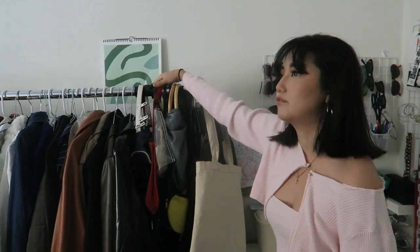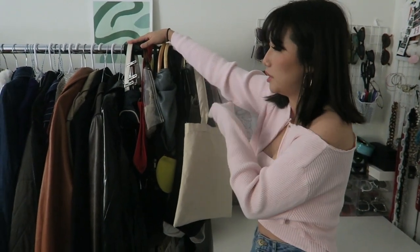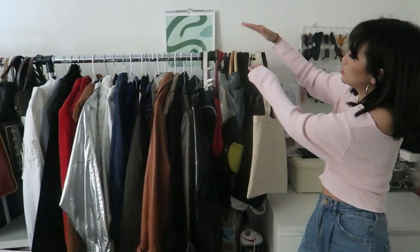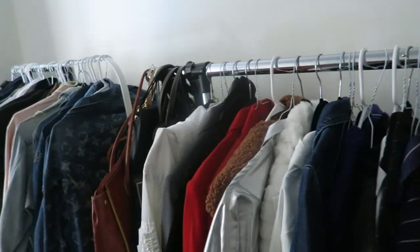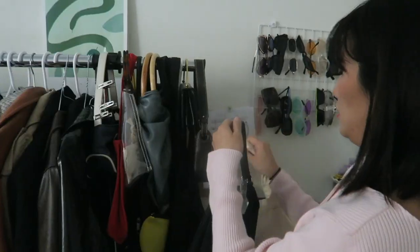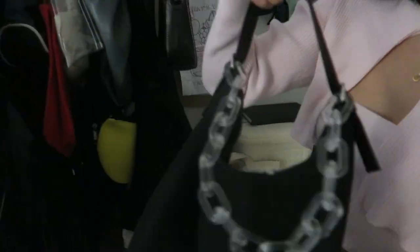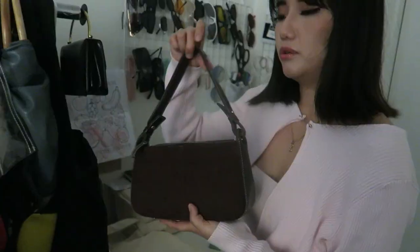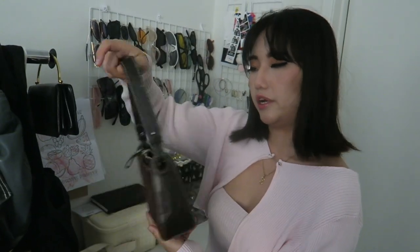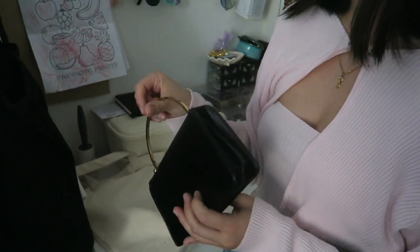Moving on to the first clothing rack — I got it from Target and it was like $21. I think among all three clothing racks this is the best one for the price. This extra section you can kind of put in or take out, and it holds a lot of bags as you can see. This section I try to hang all my bags. This is one of my recent DIYs — I just added an acrylic chain to a tote bag, so it just upgrades the entire look. This one is very 2000s vibe. I thrifted this leather bag for like $6 — the leather is super nice and sturdy.